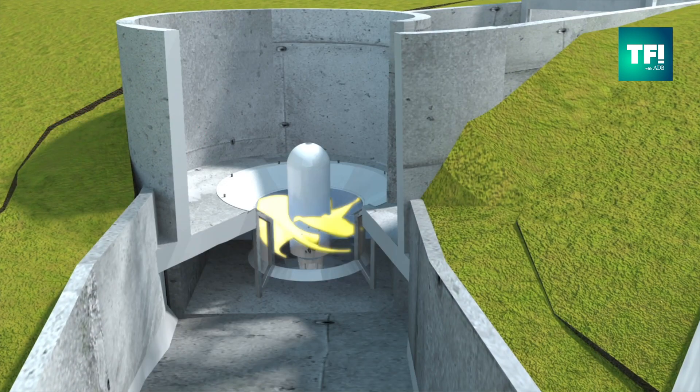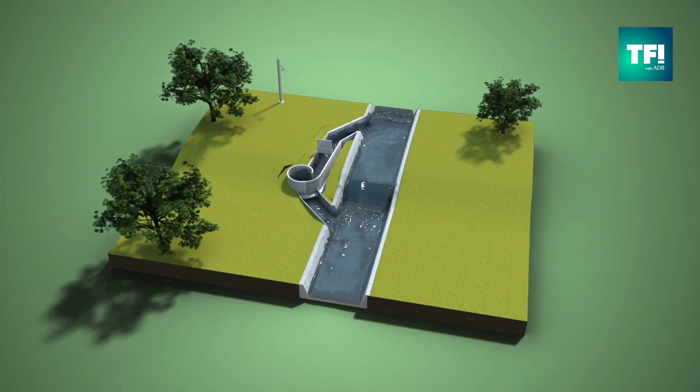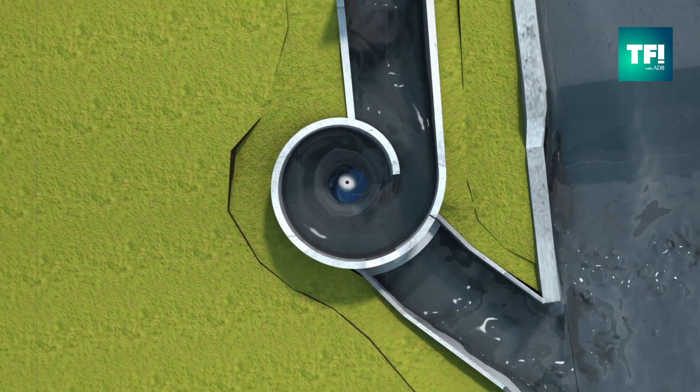The generator is synchronized and locked into the grid supply through a 250 meter long cable, producing 13 kilowatts of continuous power. The power is controlled by an electronically controlled gate at the inlet to the vortex.